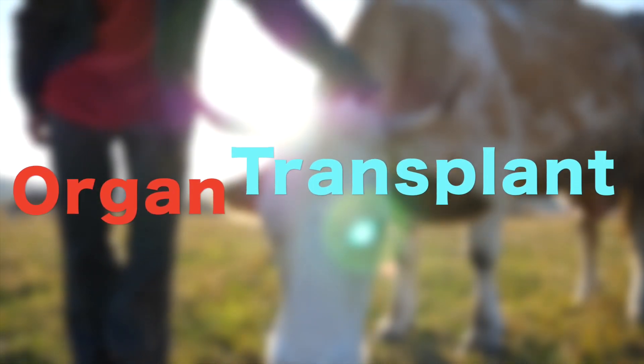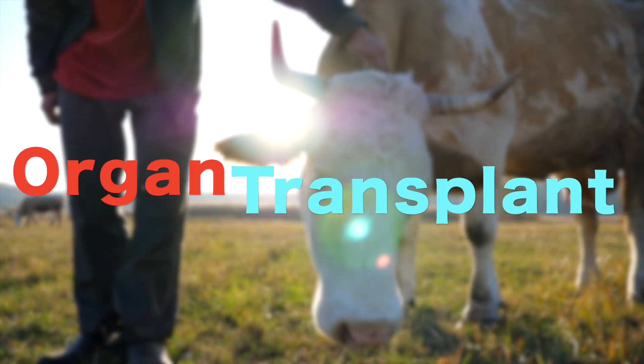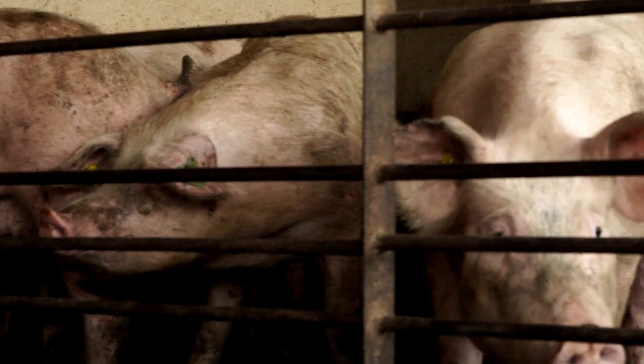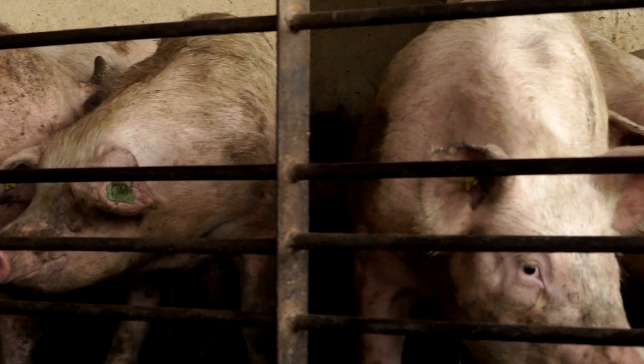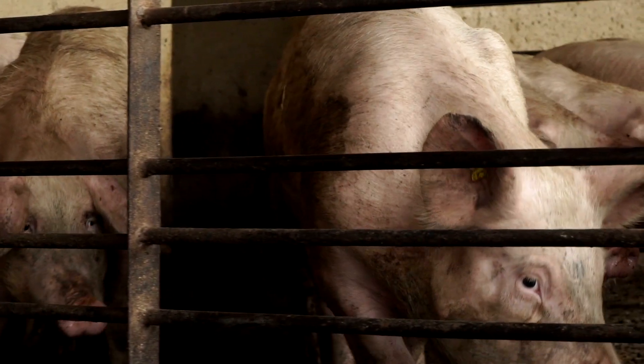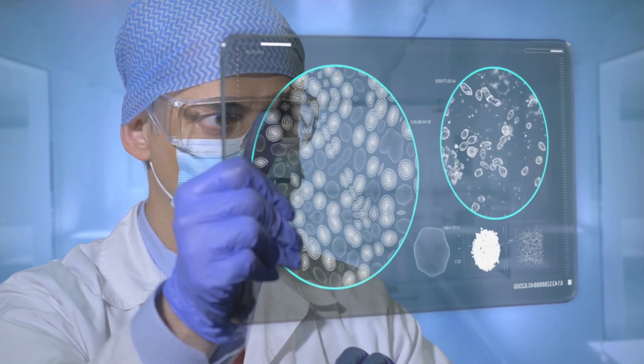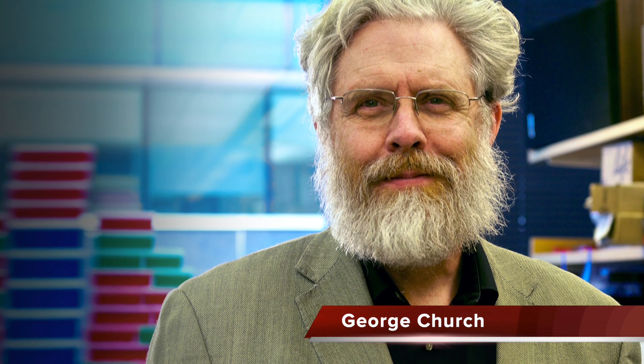Number 5: Animal organs for humans. Scientists believe that CRISPR technology can be used to make pig organs suitable for transplantation into humans. In 2017, Harvard University geneticist George Church predicted that gene-edited pig organs will be transplanted into people in the near future. A team of scientists led by Church used a complex CRISPR molecule to edit 62 genes in pig cells at once.